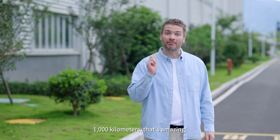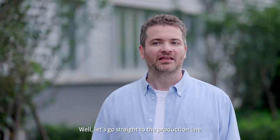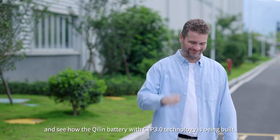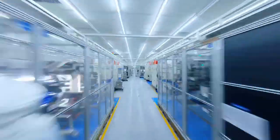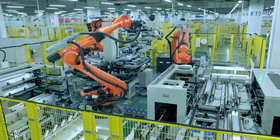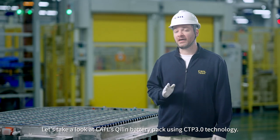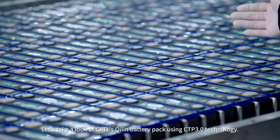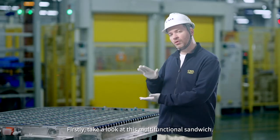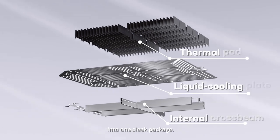A thousand kilometers? That is amazing — it's only 600 kilometers from San Francisco to Los Angeles. Let's go straight to the production line and see how the Qi Lin battery with CTP 3.0 technology is being built. This is no ordinary battery. Take a look at this multifunctional sandwich: we've combined the internal crossbeam, liquid cooling plate, and thermal pad into one sleek package.